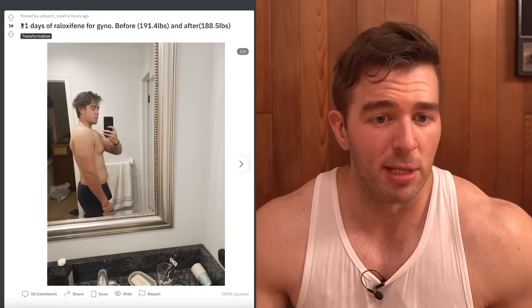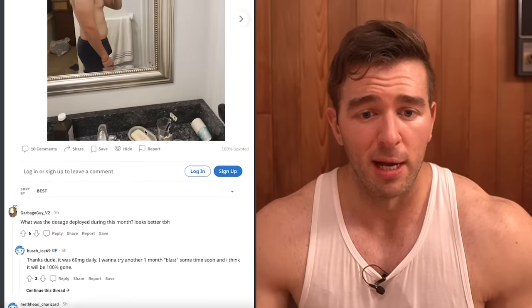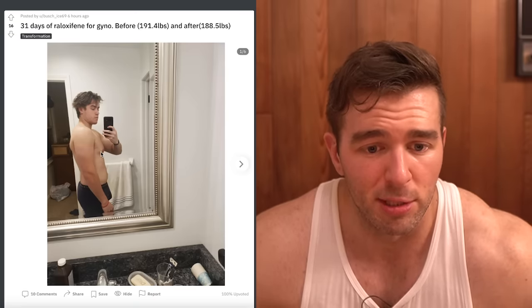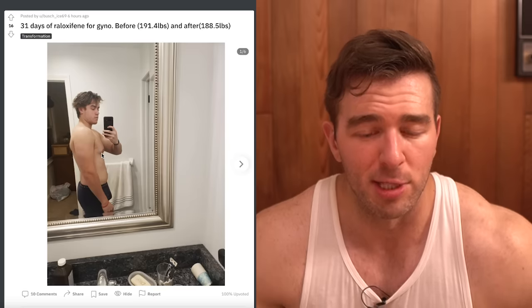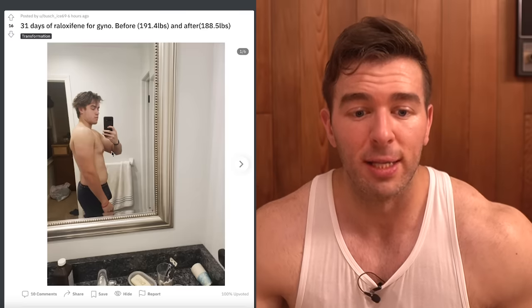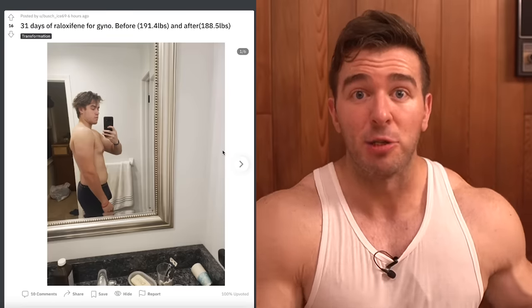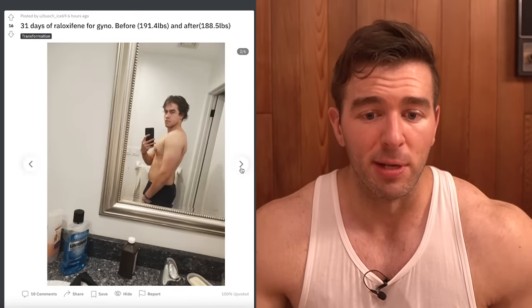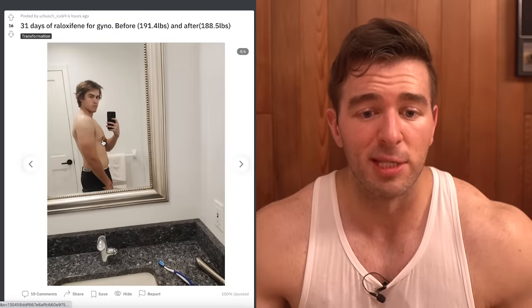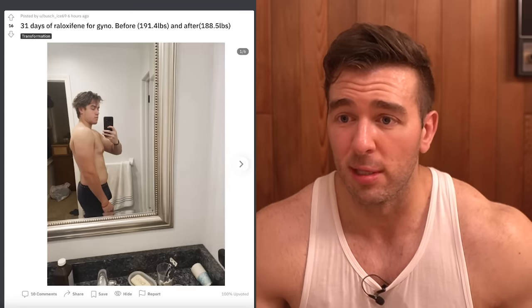So this was posted — 31 days of raloxifene for gyno, before 191.4 pounds and after 188.5. This is the before, and it's kind of hard to zoom in here, but you can see the protrusion right there. Not only do you see it, you can see the visible almost cone shape protruding out. So it's not just like he has fat there — you actually see the protrusion of the glandular mass. It's not horrendous, but it's definitely enough for this guy to have deemed it worth intervening and trying to get rid of it. I'll open it in a new tab so you can get a better look.